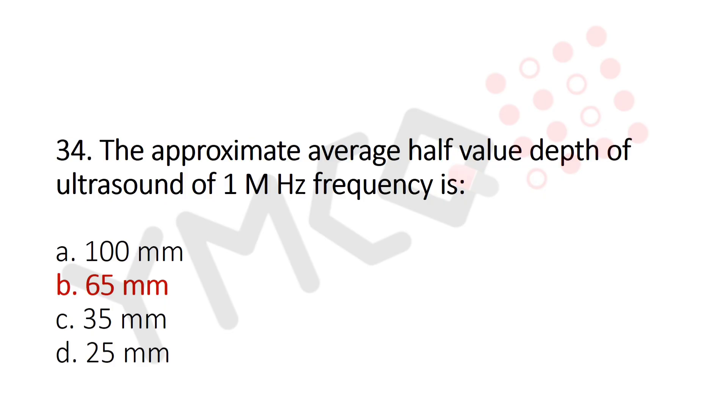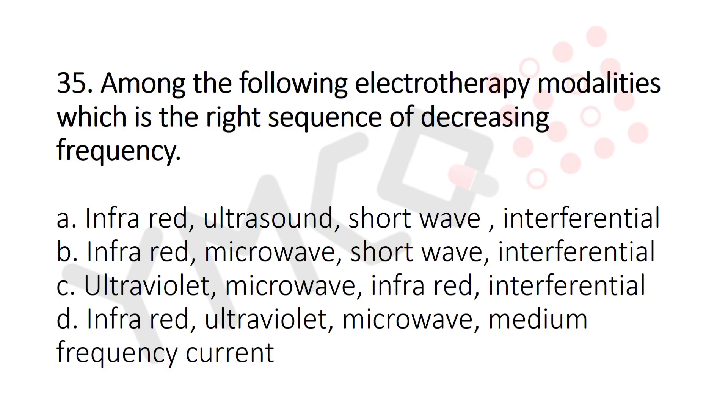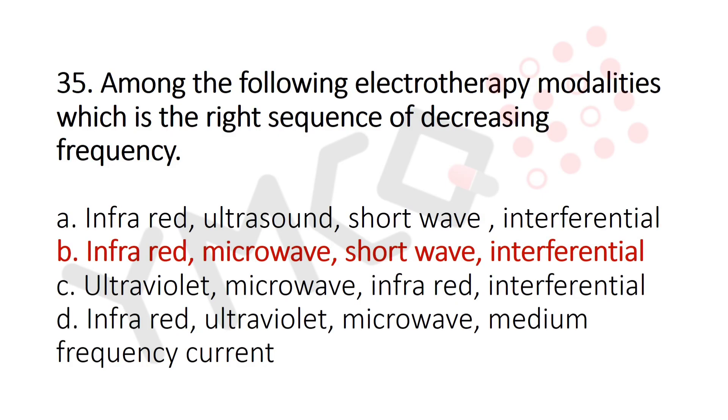Now let's move to question number 35. Among the following electrotherapy modalities, which is the right sequence of decreasing frequency? Option A: Infrared, ultrasound, shortwave, interferential. Option B: Infrared, microwave, shortwave, interferential. Option C: Ultraviolet, microwave, infrared, interferential. Option D: Infrared, ultraviolet, microwave, medium frequency current. And the answer is Option B: Infrared, microwave, shortwave, and interferential.